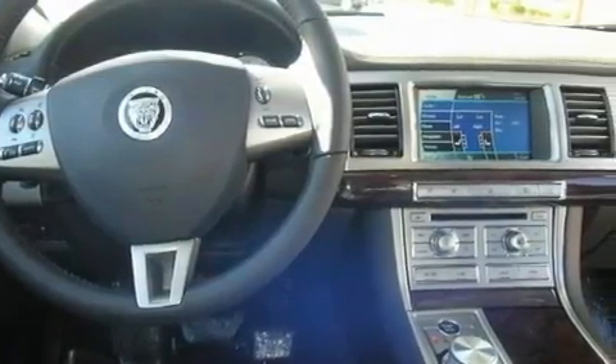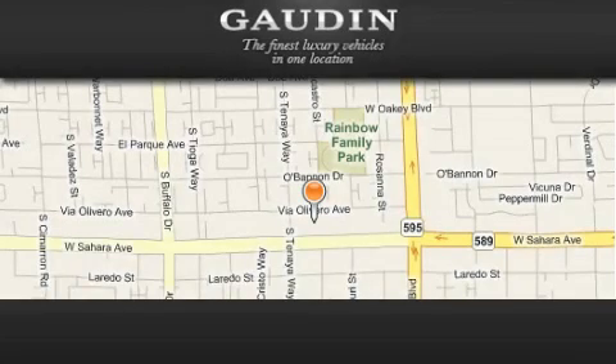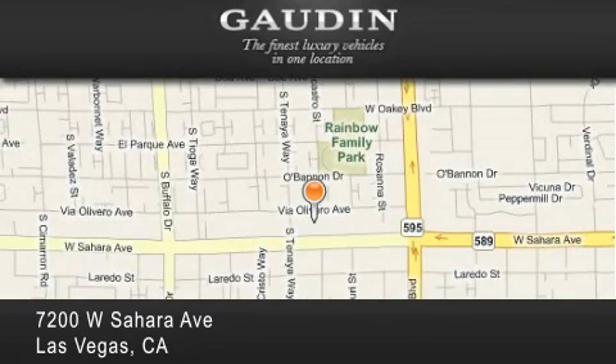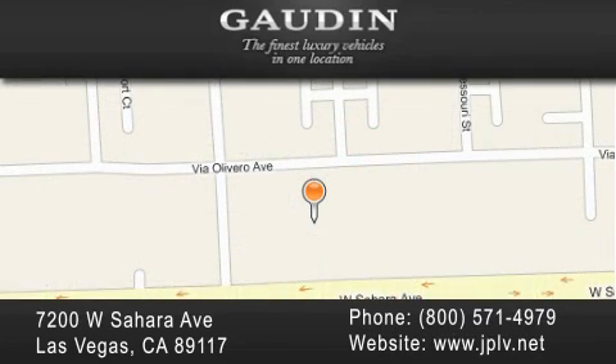Contact us today and schedule your opportunity to see this vehicle in person. Gowden Motor Company is located at 7200 West Sahara Avenue in Las Vegas. Our goal is to exceed all of your expectations to ensure that you will return for future visits.